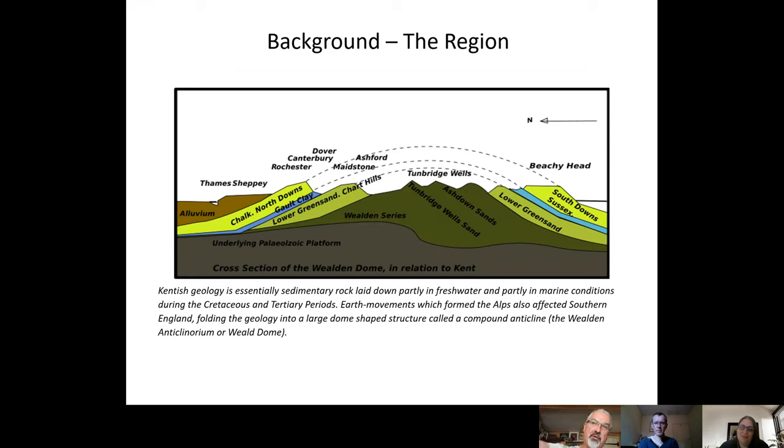A geological cross-section of Kent shows the Thames Estuary on the left and the south coast on the right. These are sedimentary rocks laid down largely in the Cretaceous period, then domed by the creation of the Alps about two million years ago, forming the Weald anticline. Because the sedimentary rocks weather differentially, the geology and hence geography runs in jagged east-west bands, making it much easier to travel east-west along geological formations than north-south — as with the modern M2, M20, and A2.